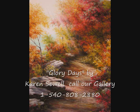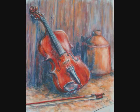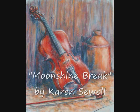Karen Sewell, a wonderful artist, was born right here in Floyd County. She can really paint the beautiful landscapes of our county. We feature her artwork here in the gallery. We also have some custom work that she has done for us on display here in the gallery.